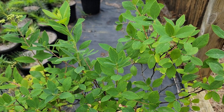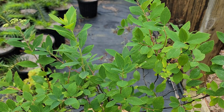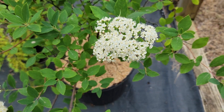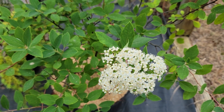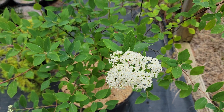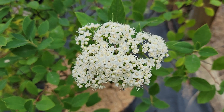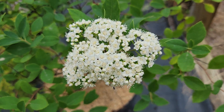Typical of spirea, it's ultimately branched and has serrated edges to the leaf. The inflorescence on this native spirea is very much like that of the Asian species Spirea japonica, except this one is native. And there it is — that group of flowers. Spirea virginiana.